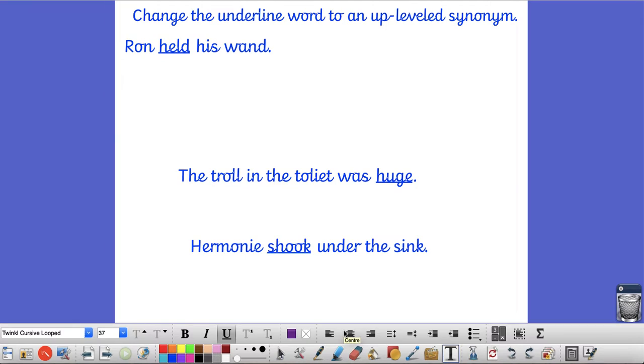We're looking at the verb 'held', which is from the verb 'to hold'. Let's think of other words that we could put rather than 'held'. So we could put: that he grasped, we could put that he clutched, we could also write that he clasped. Another one we could use is the word that he actually hugged - another word for holding something.